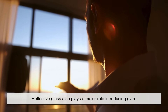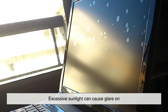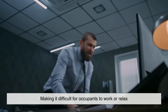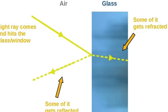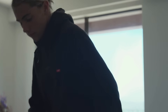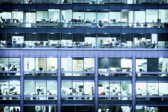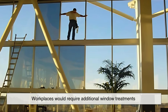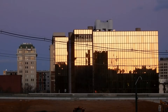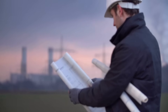Reflective glass also plays a major role in reducing glare, which can be a serious issue in buildings with extensive window surfaces. Excessive sunlight can cause glare on computer screens, televisions, and other reflective surfaces, making it difficult for occupants to work or relax. By diffusing and reflecting a portion of incoming light, reflective glass minimizes glare, improving comfort and productivity in office spaces. This is especially important in commercial buildings where employees spend long hours in front of screens. Without reflective coatings, workplaces would require additional window treatments or artificial lighting adjustments to counteract the negative effects of glare.